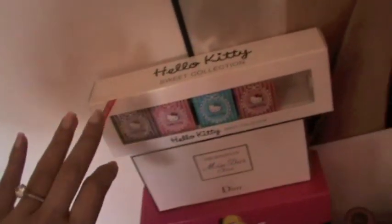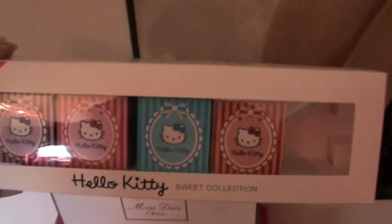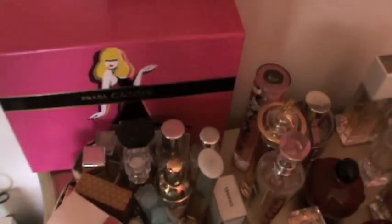Moving to this part — I have this Hello Kitty Sweet Collection set, I got it from the airport and they all smell the same so I just keep it for decoration. Then this is a set of the scents of Miss Dior Chérie with four testers — I also got this from the airport and I keep it just for decoration.